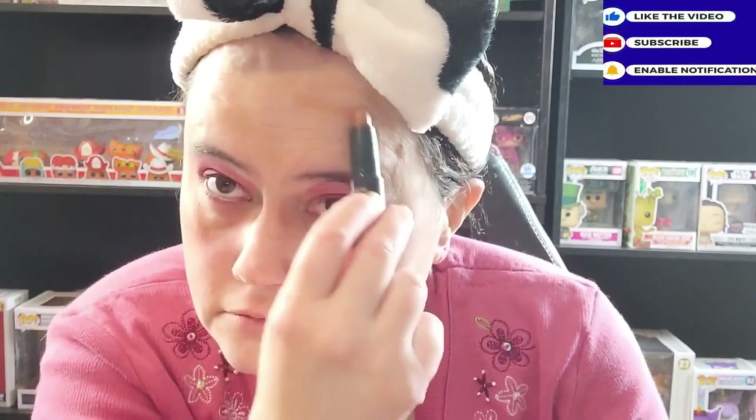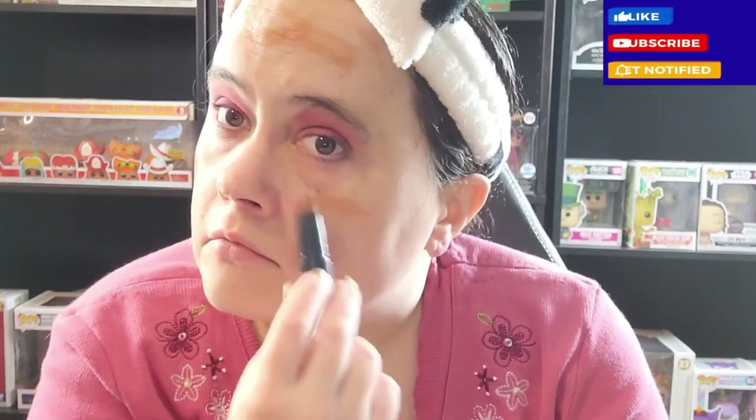Now this eyelash eyebrow brush. Now that's a color corrector. When I was putting that on, I remembered that I forgot to do something for my eyebrows, so I'm gonna be using this strong eyebrow.